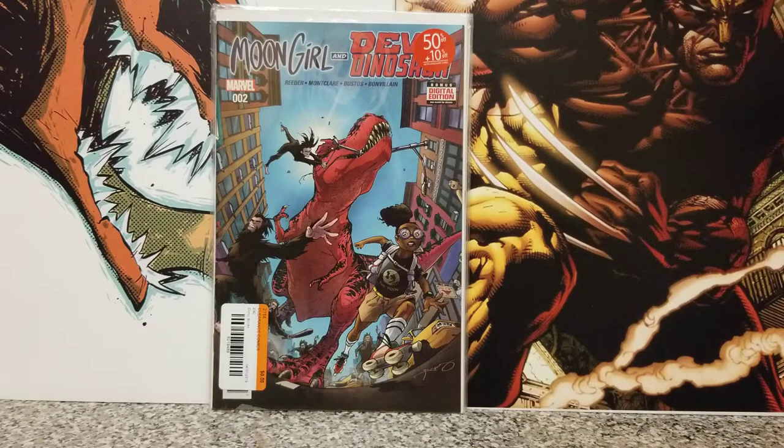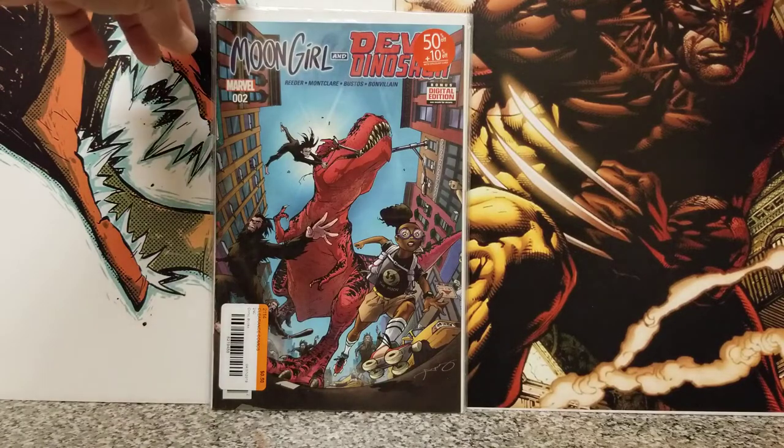And then we have Moon Girl and Devil Dinosaur number two. I just saw it in there and said, what the hell, I like the cover — it's kind of cool.